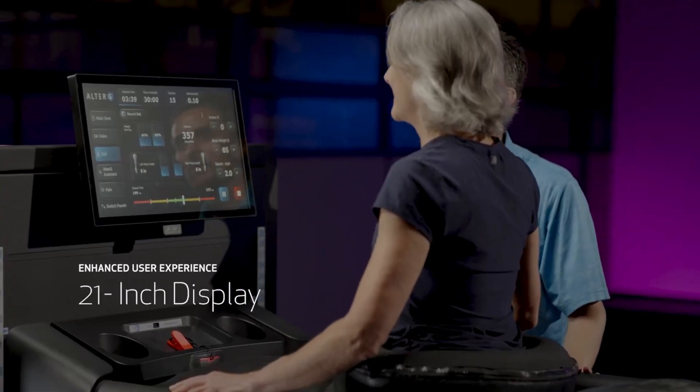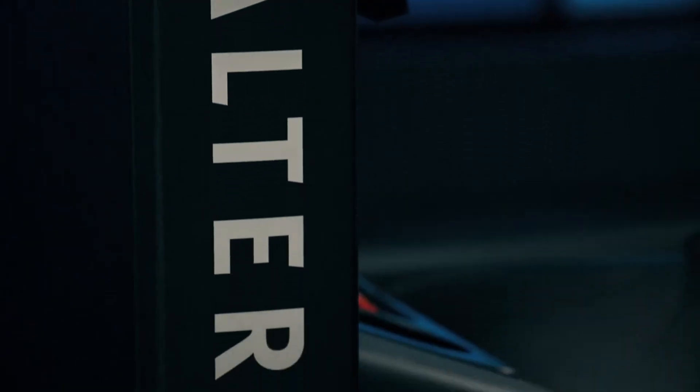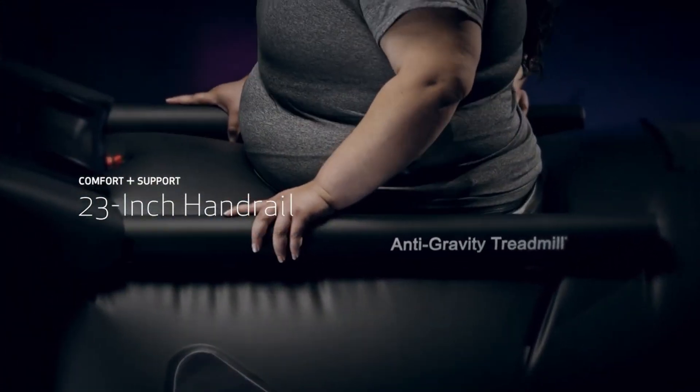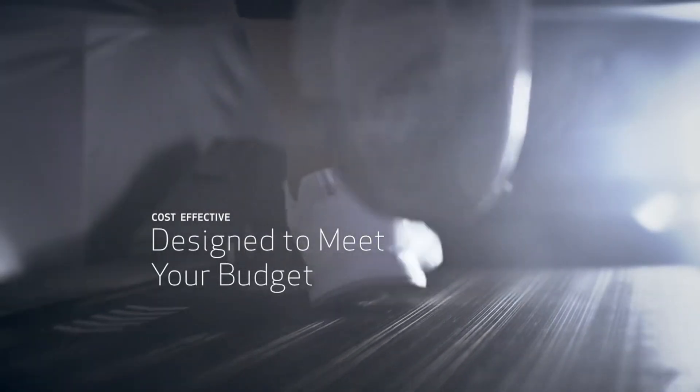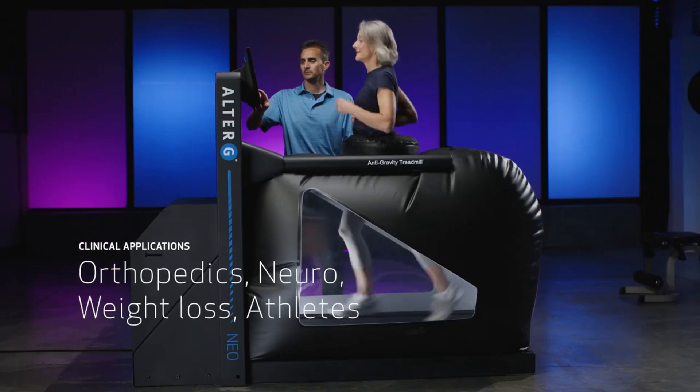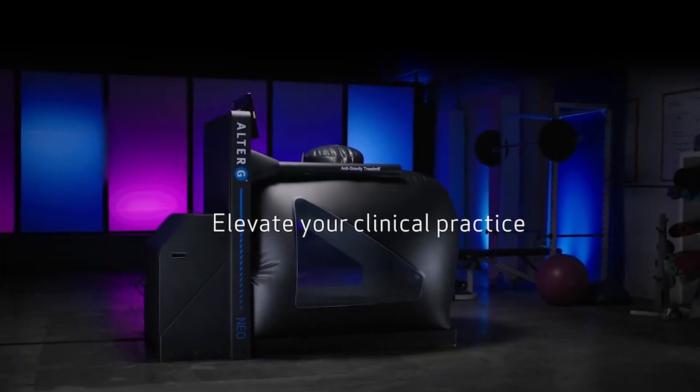This treadmill is widely used by athletes, physical therapists, and healthcare professionals to assist in rehabilitation, allowing patients to gradually regain strength, mobility, and confidence without putting excessive stress on their joints or muscles. The AlterG Neo also features precise body weight calibration and real-time gait analysis, ensuring each user's experience is customized for optimal recovery or performance — making it a powerful tool for improving rehabilitation outcomes and enhancing athletic conditioning.